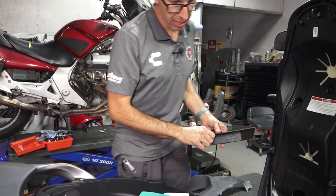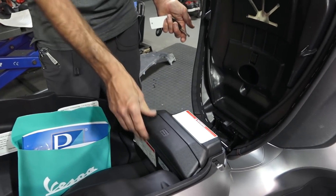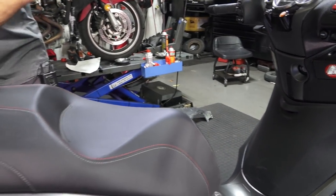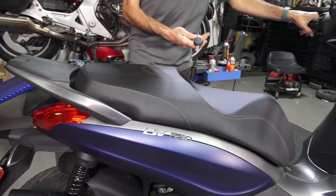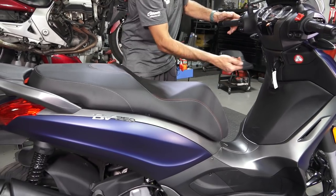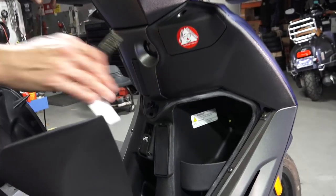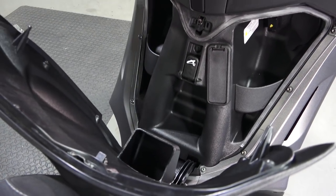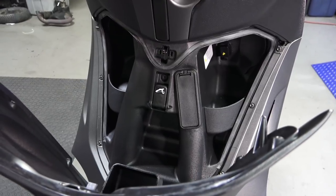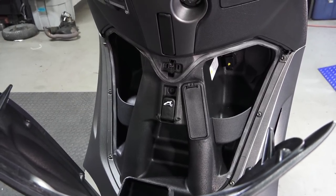A little tool kit is still included, with a spark plug socket and a wrench to adjust the rear shock preload. The battery is located under a cover; a seat cover is available as a separate part. The whole seat will lock if you don't have access to the remote or the ignition is in the lock position. The glove box is not the largest, but there's a small coin tray — I find it useful for my SENTRI trusted traveler card when crossing into Mexico.